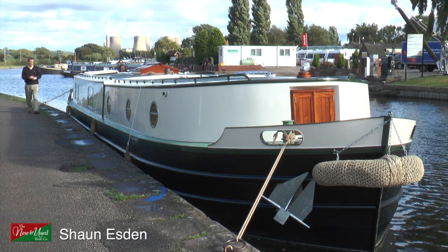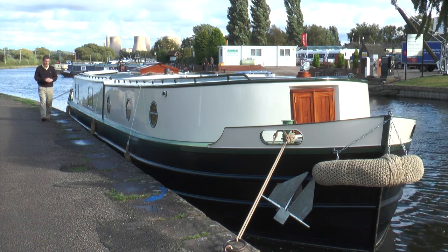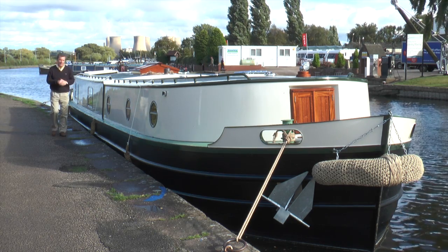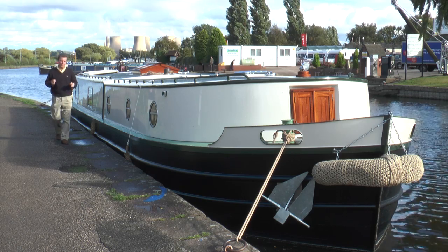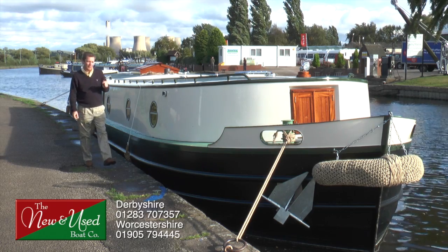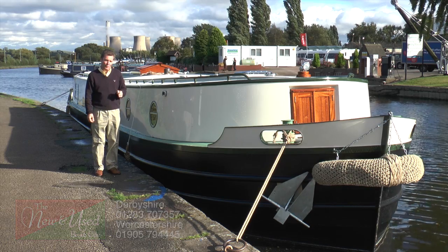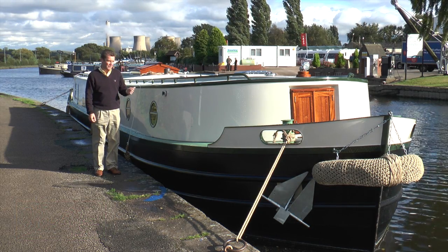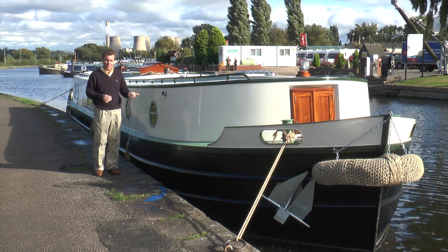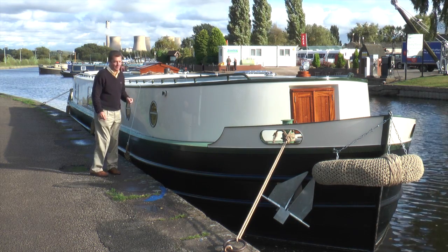I've come down to the river to look at this brand new boat currently on offer from Nunu's Boat Company - it's the Brigantine. She's 60 feet long, 12 foot 6 wide, and it's a Category C boat, which basically means you can take her across the channel and go into Europe. For anybody who's ever thought about a liveaboard boat, this is going to amaze you, because it's actually a qualifying ship, which means you can get your VAT back if you're going to live on it.